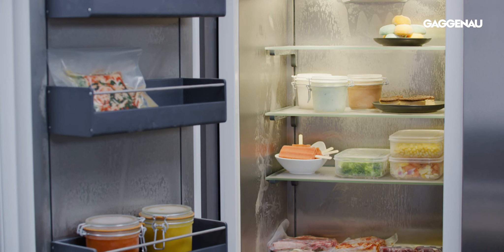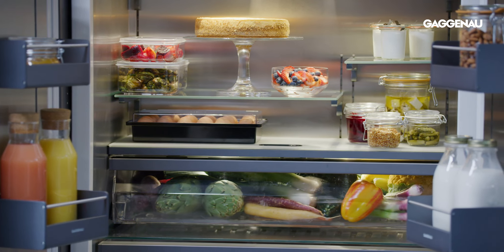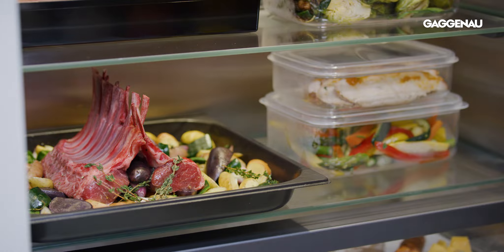The variety of widths available for both cooling and freezing columns, as well as refrigerator-freezer combinations, allow for a bespoke solution to meet every individual cooling need, completely hidden from view or prominently on display.